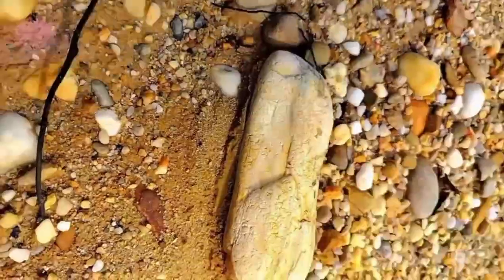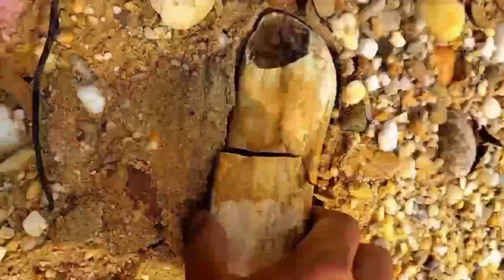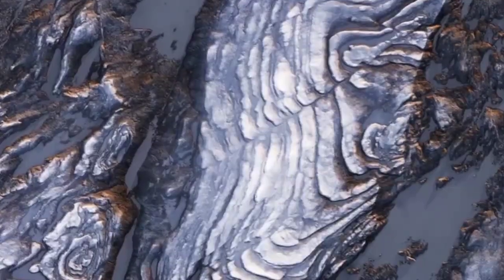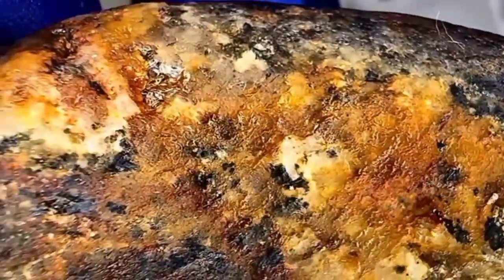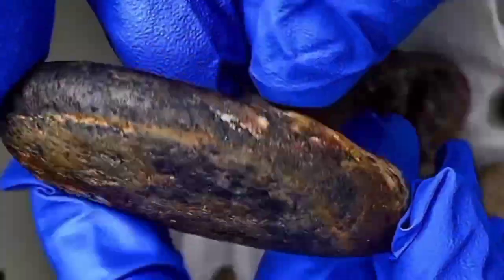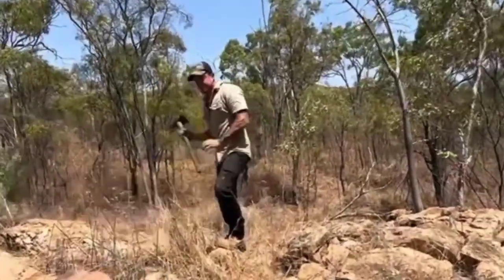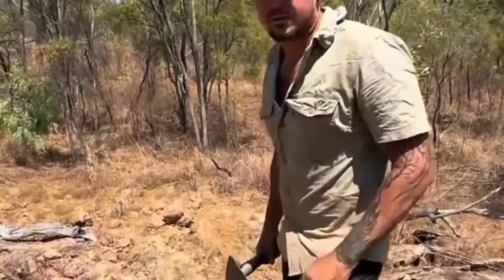Look at how the rocks are arranged too. Gem-rich zones often occur where different rock types meet — the boundary between granite and schist, or limestone and basalt. These meeting points are called contact zones, and they're geological sweet spots where pressure, heat, and fluid reactions produce crystals. When you see a sudden change in rock color or grain size in one area, that's a pattern worth investigating.